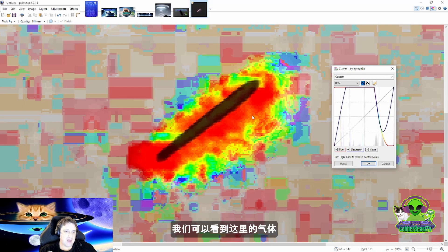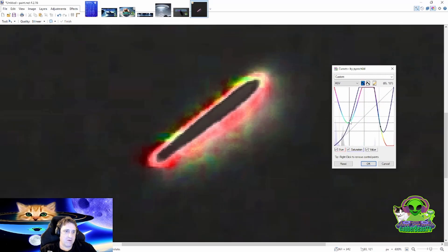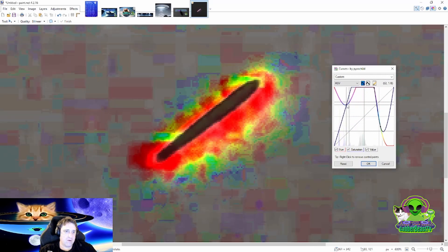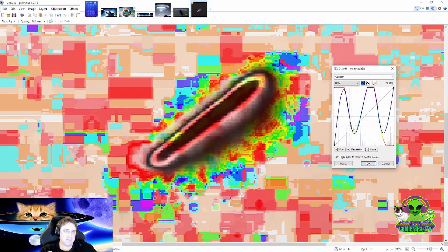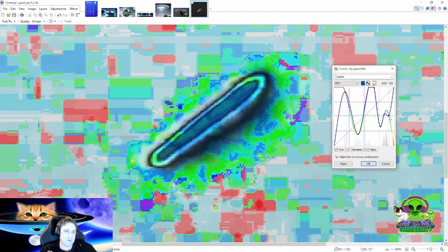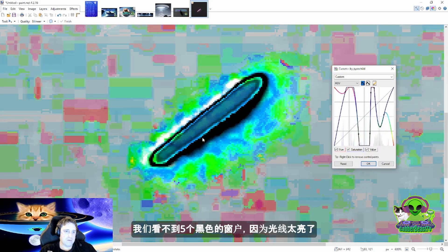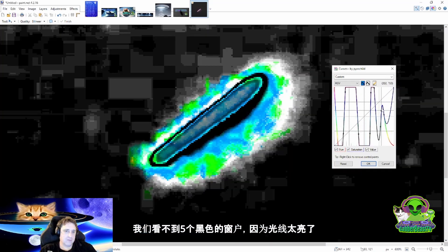We can see the gas, the fog around the UFO. It's very hard to see the shape of the UFO. We can't see the windows because the light is too bright — we cannot see the windows of the UFO.